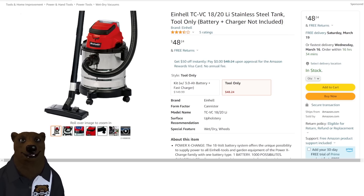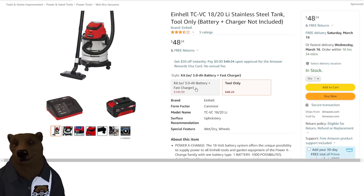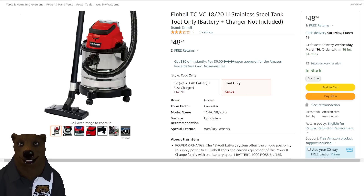Next up, we've got Einhell. This is really just for the people who jumped on that previous Einhell deal, because this is a tool-only listing — a cordless wet-dry vac. You're going to need the battery and charger separately. If you didn't buy into that deal, I wouldn't really recommend this. With battery and charger, it's $150 — big difference there.